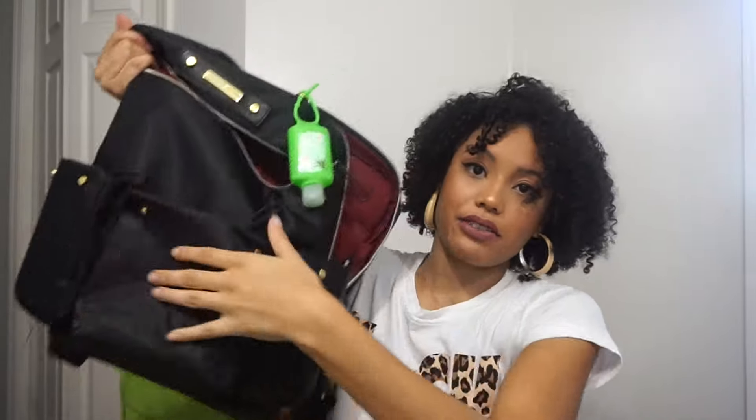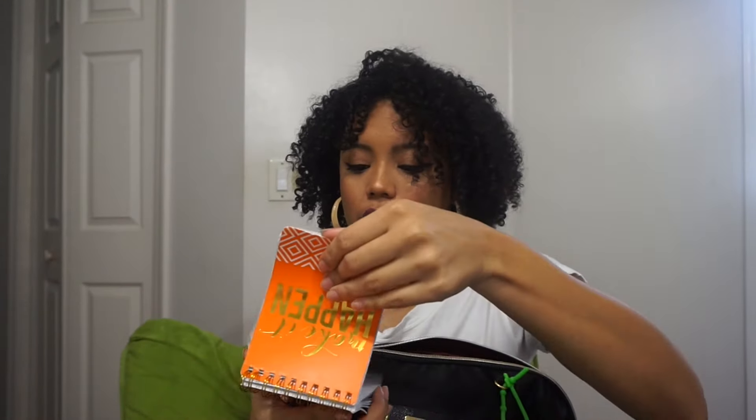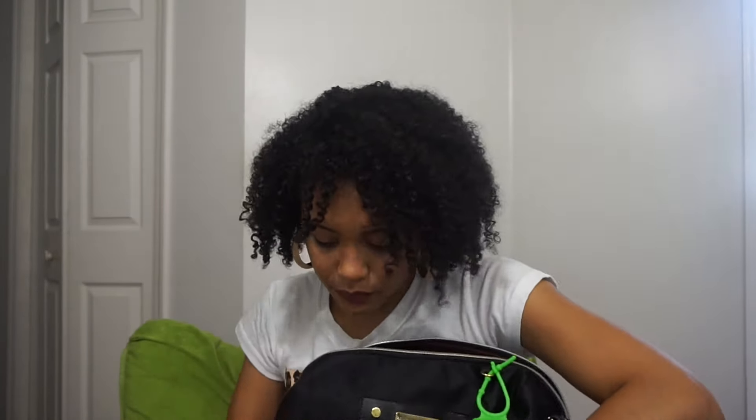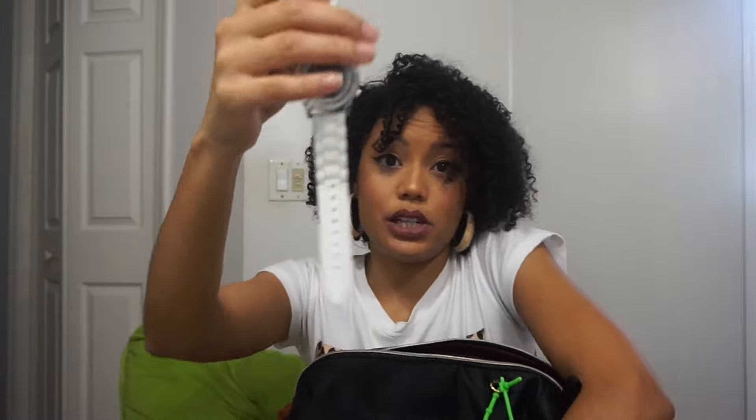In the first side section I have a little notepad that says 'Make It Happen' — I got it from Target's dollar section. I have a calculator for dosage and calculations, though we can't actually use it since they give us one. I also have my watch, which I got at Target.